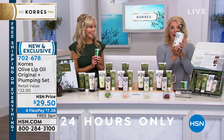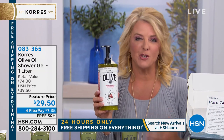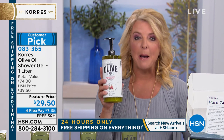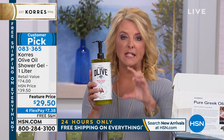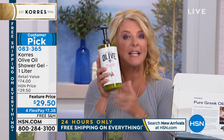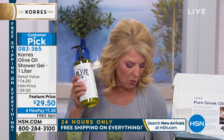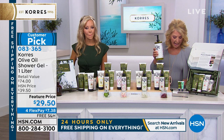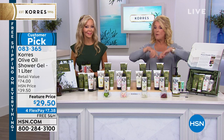Coming up next, if you want to try Corez for the first time, I recommend the shower gel — the big one-liter size, which is also Oprah's pick. It's four for $29.50, and we've already sold out of a couple of scents. What's available: blossom — Oprah's favorite, pomegranate, and bergamot in the one-liter for the first time. Order on dot-com now to make sure you get your preferred scent.